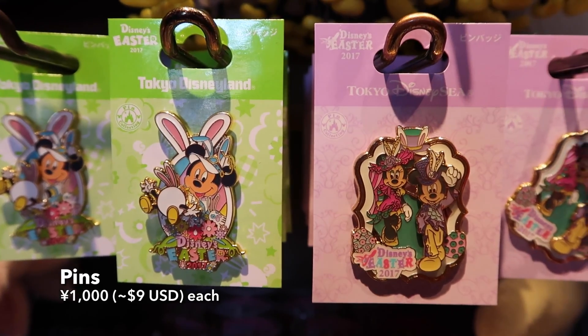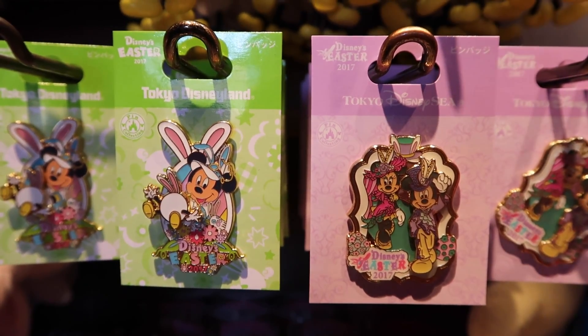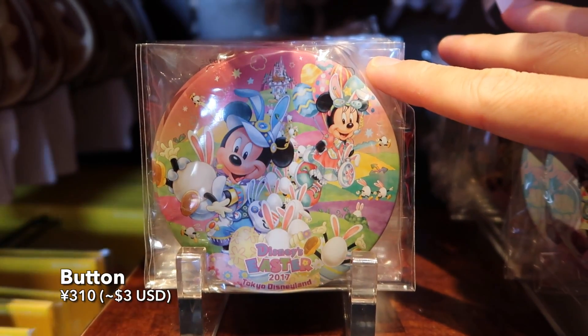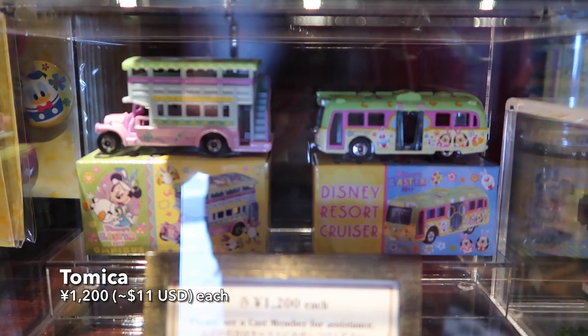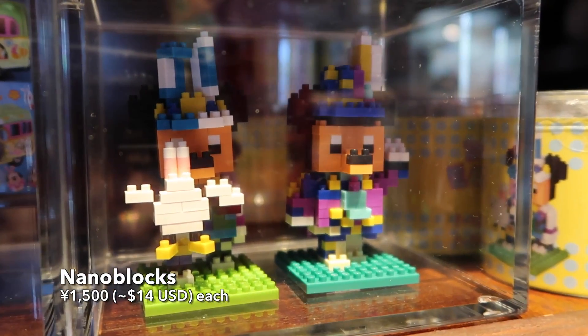And of course we have pins because there's always pins — at least one for each park during these special events. And there's a button. And we have these really cute Tomikas, and of course nano blocks.